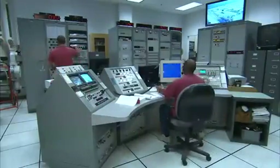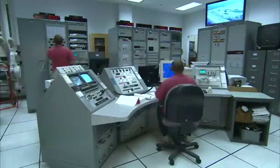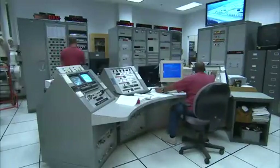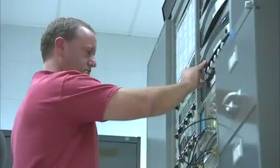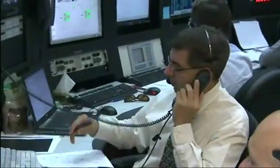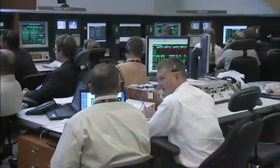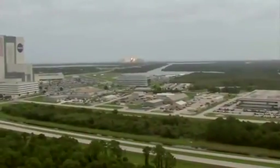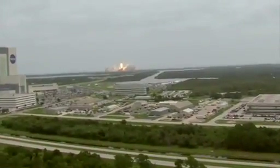Above the panels are digital clocks that display various times, including the launch window remaining, hold time remaining, the countdown clock time, and Greenwich Mean Time or GMT. The timing group receives the countdown and countdown hold signals from the launch processing system in the firing room and redistributes the signals to various users, including the firing rooms, Launch Complex 39, and the Vehicle Assembly Building, among others.